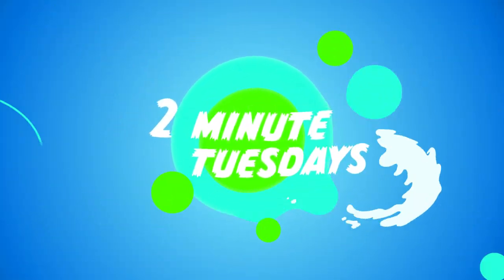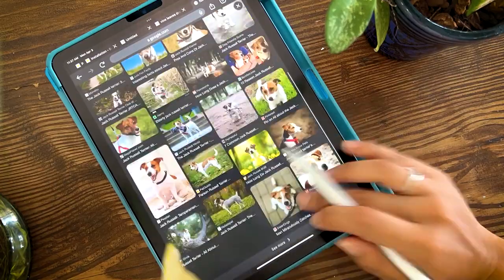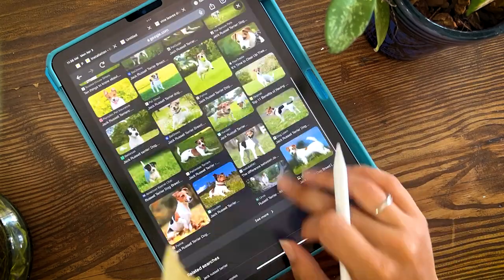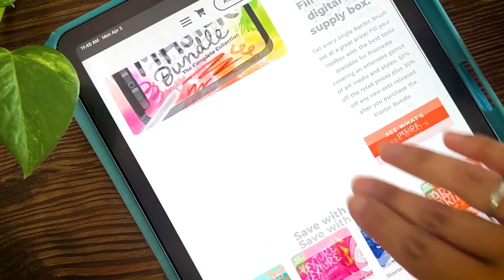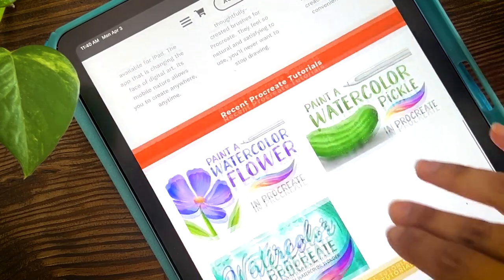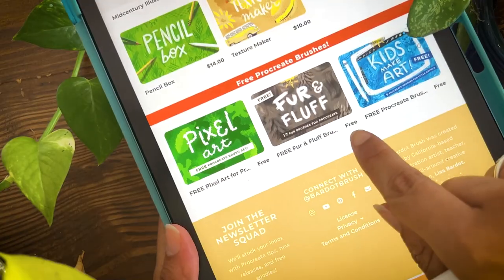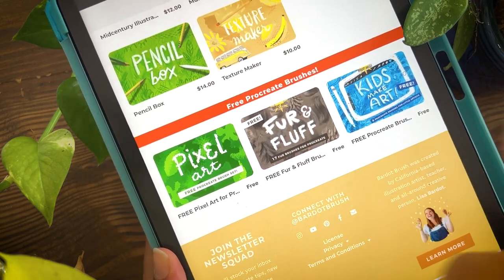Hello, welcome to another Two Minute Tuesday. Welcome back to another video — today we are talking about the Jack Russell Terrier. My name is Karla and I've been doing this mini series on my channel where I learn about different dog breeds and practice some digital paintings. So if you like dogs and you like paintings, stick around. Here is where I got the brushes I'm going to be using today — it's from Bardot Brush, I'll link them down below and they are free. Let's put two minutes on the clock and get it started.